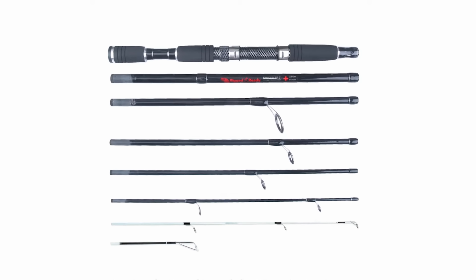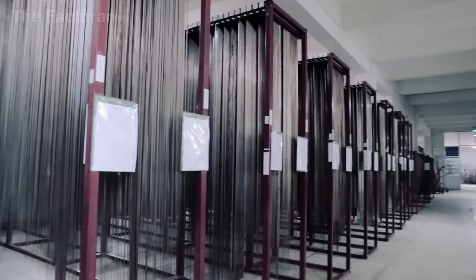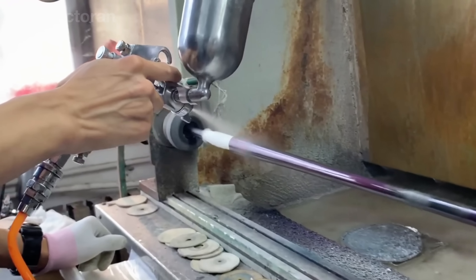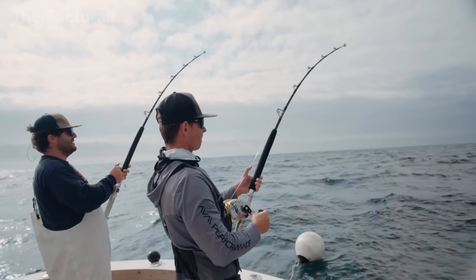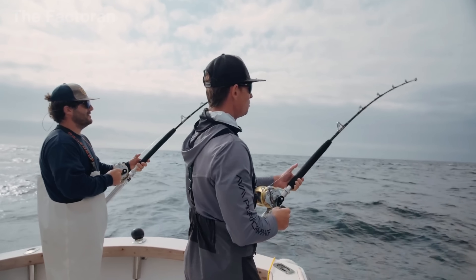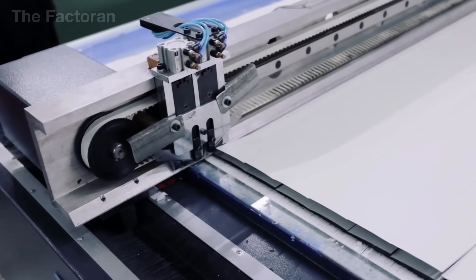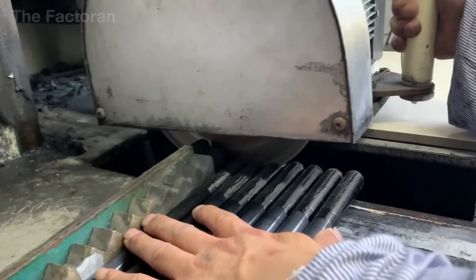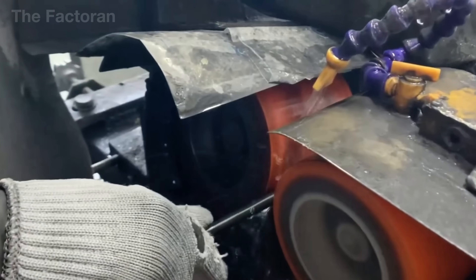At first glance, a fishing rod appears small and simple, but behind it lies a massive industrial production system operating continuously on a global scale. The global fishing rod market generates nearly 2 billion U.S. dollars in revenue, serving everyone from recreational anglers to professional sport fishing competitions. More than 100 million fishing rods are produced and circulated worldwide each year, with major demand concentrated in markets such as the United States, Europe, and Australia.